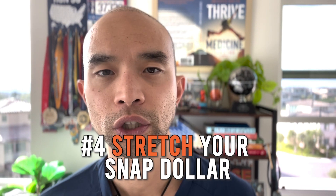Tip number four: stretch your SNAP dollar, also known as food stamps. If you're part of the SNAP program or food stamp program, you can take this to an actual farmer's market and stretch your dollar to buy close to twice as much produce. Make sure that you utilize that as well.